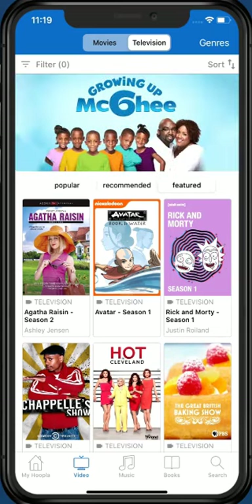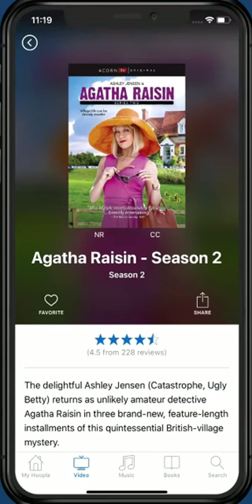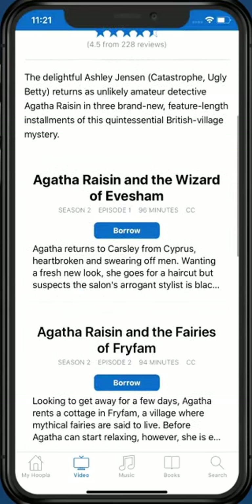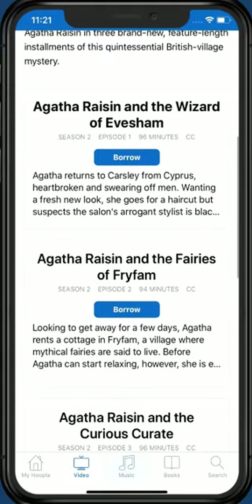Choose any title that interests you by tapping its picture. Like the Book Details screen, the Film Details screen allows you to favorite the title for later viewing. You can also borrow titles from this screen. If you are interested in a television series, as shown in this example, you will need to borrow each episode of the season individually.